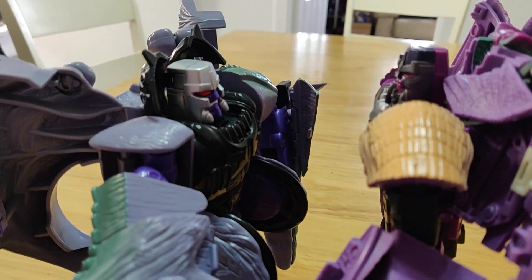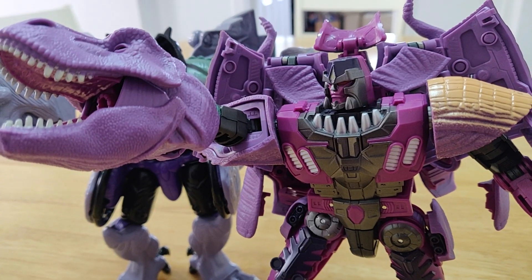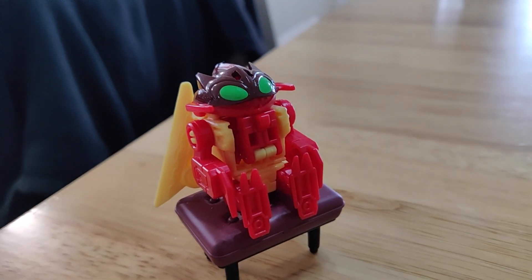Sitting with two Beast Wars Megatrons — the original 1996 version and the 2021 Kingdom release. And for the life of me, I can't think of a single decent way to decide which one is better.